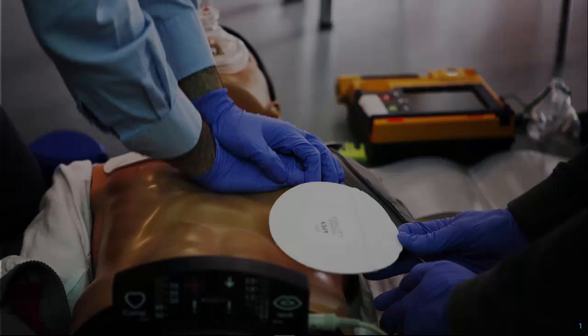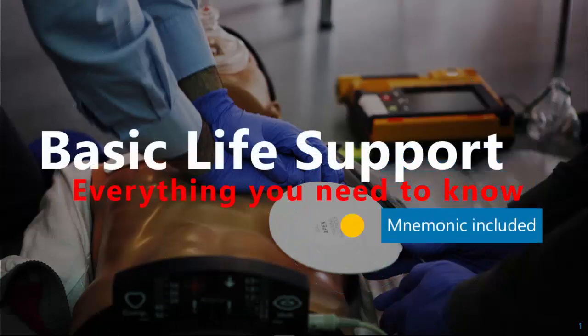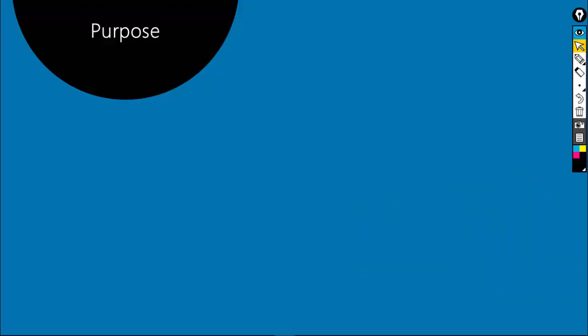Hello, welcome to Tiny Medicine. In this video we are going to talk about everything you need to know about basic life support with a very handy mnemonic. Before going through the steps of basic life support, I will first describe the purpose of it.